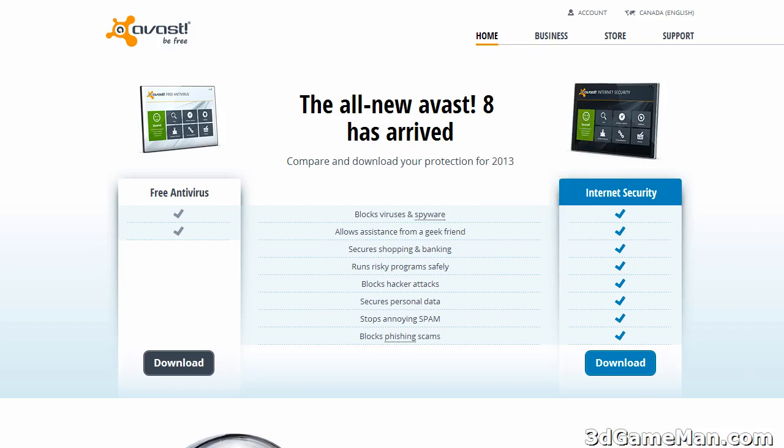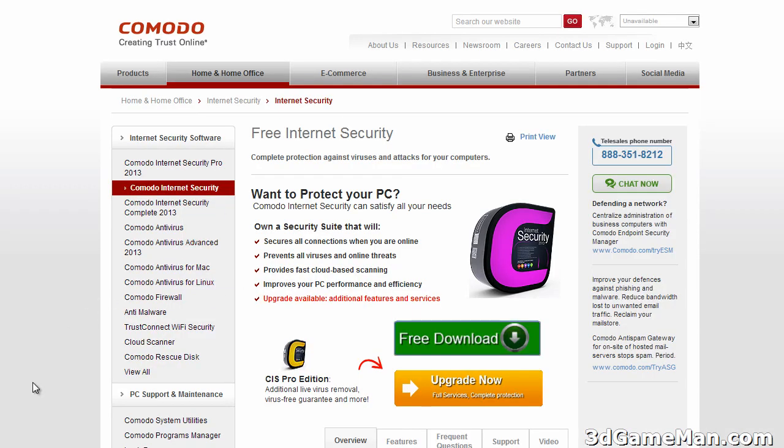Out of these though, I would probably go for Komodo. The reason for this is it really does offer a lot for free. It's easy to use and so on and so forth. So this would be my top pick out of these five.